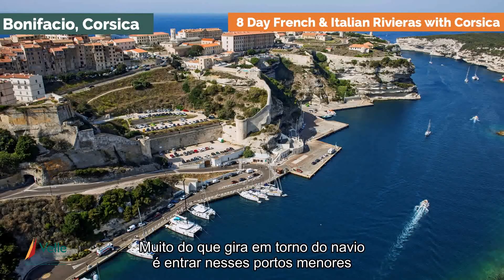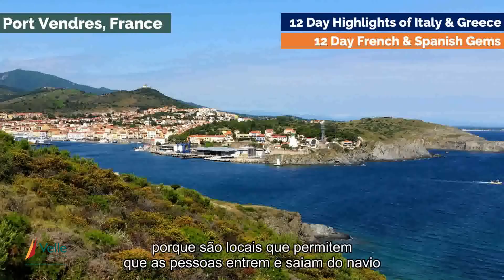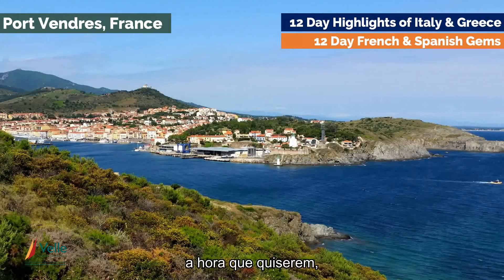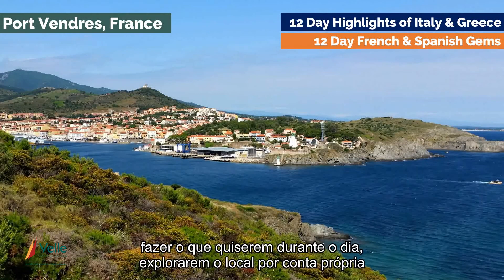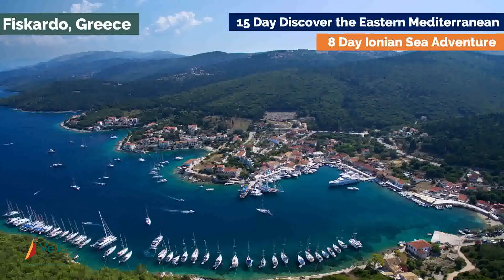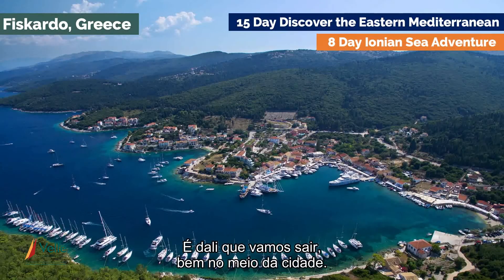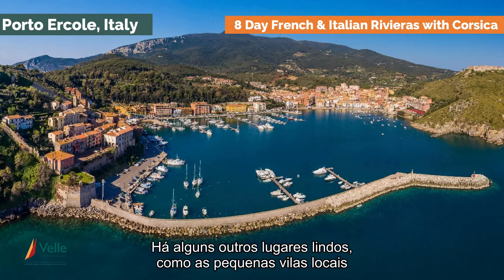A lot of what the ship is about is getting into those smaller ports, and there are quite a few where we literally pull up right in the centre of town. The locations allow people to go on and off the ship at their own discretion and do whatever they want to do for the day, explore at their own pace, and come back when they feel like it without any set itinerary. You can see a yacht in there at the moment — that's where we'll be pulling up. It's right in the middle of town.